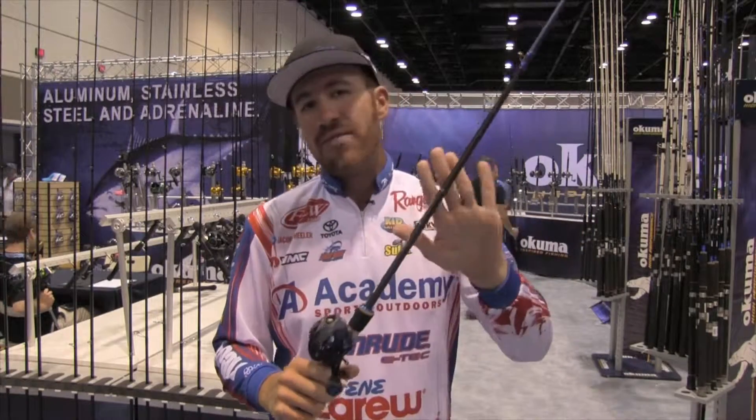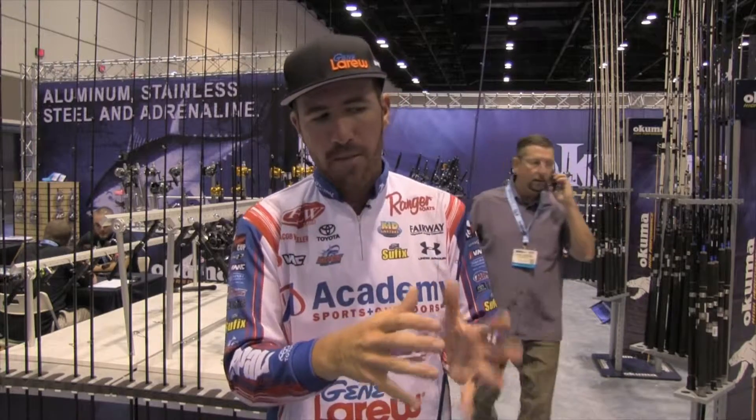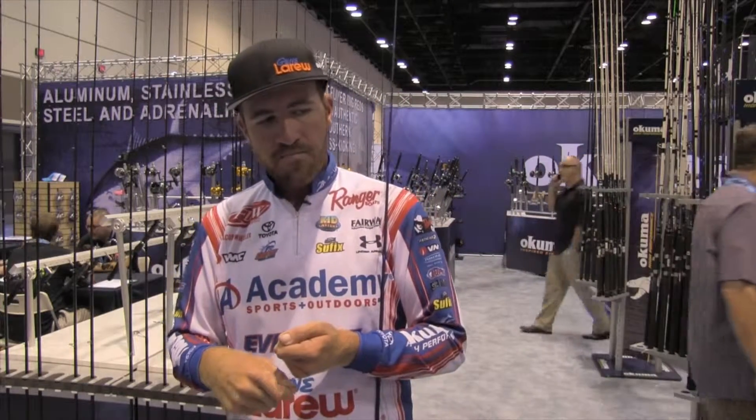Rod and reel setup is very key when you're picking up a topwater lure. Right here is my preferred setup: a seven-foot medium-heavy TCS Scott Martin rod, parabolic. You want a lot of tip, but you want it to go down into straight backbone — a parabolic bend where it'll flex down halfway through the rod. I love that parabolic bend because when I pull into them, it's going to load up really nicely.